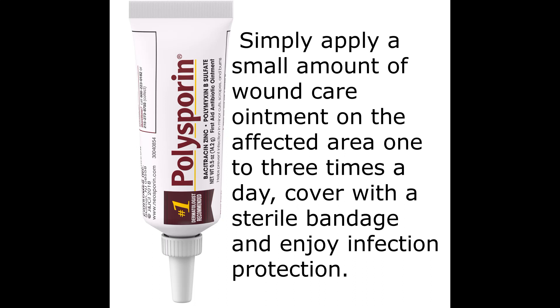This ointment makes a great addition to a first aid kit or wound care supplies.